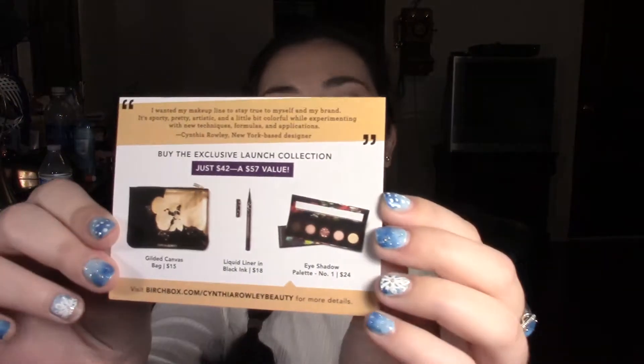The first thing I see is this card by Cynthia Rowley. I have a lot of things by Cynthia Rowley that are not beauty related — like soap, bags, and clothes, she makes like everything. It says 'buy the exclusive launch collection' which is $42 and worth $57, and they have a bag, a liquid eyeliner, and some eyeshadow.